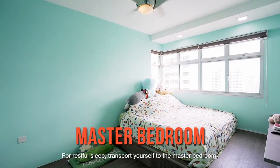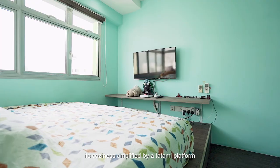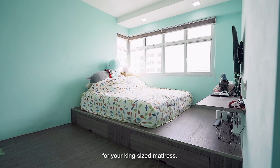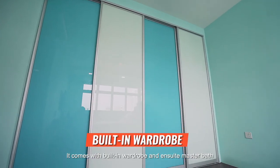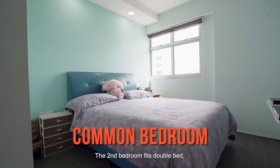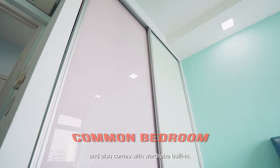For restful sleep, transport yourself to the master bedroom. Its coziness is amplified by a tatami platform for your king-size mattress. It comes with a built-in wardrobe and ensuite master bath for your private usage. The second bedroom fits a double bed and also comes with a built-in wardrobe.